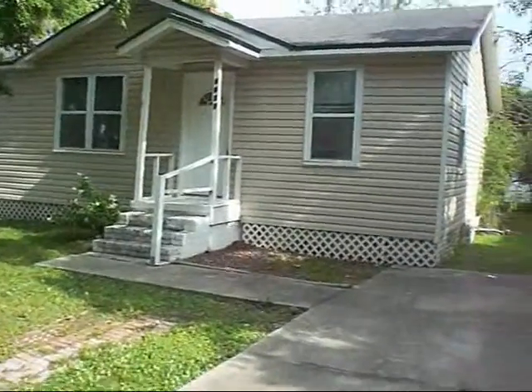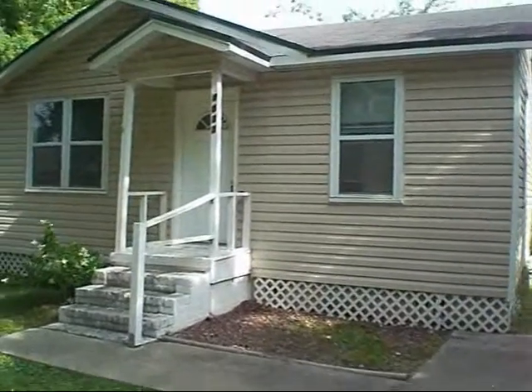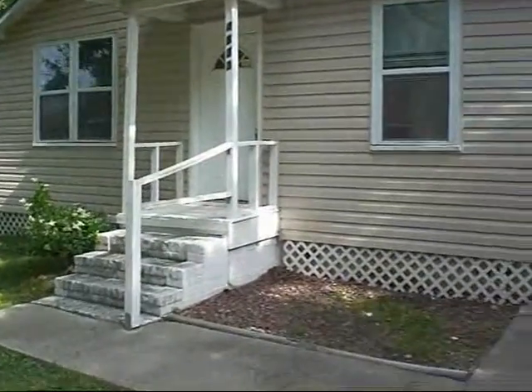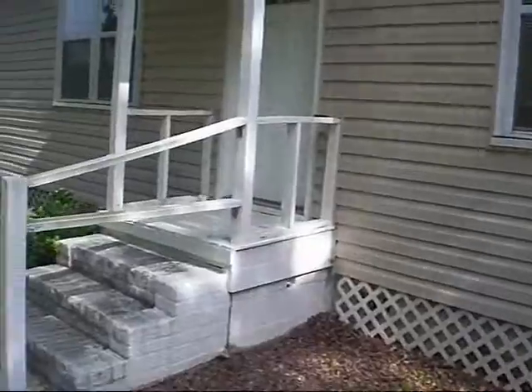This here is a 3-1 frame wrapped in vinyl siding home. Minor cosmetic rehab work is needed, just shy of 1,000 square feet. And let's take a walk on the inside so I can show you exactly what we have.